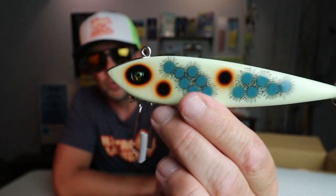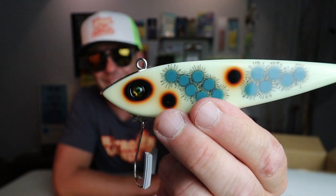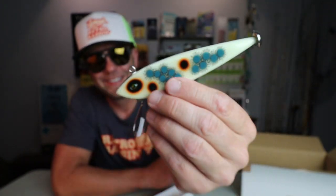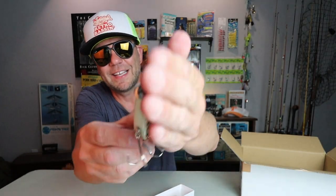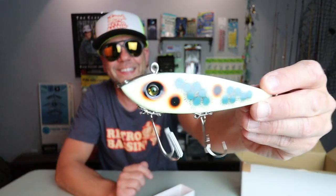Last but not least, we've got a Tail Bop in that really cool glow color with just the blue highlights — I don't even know what you call that except for just awesome. It's crazy, but you get this thing just a little bit away from the light and it actually starts to glow a little bit — it just can't help it. Wow.